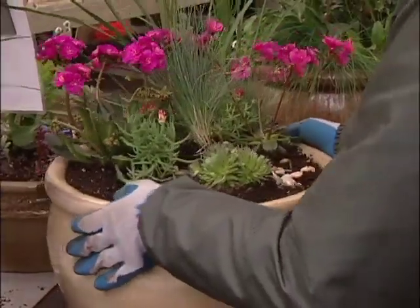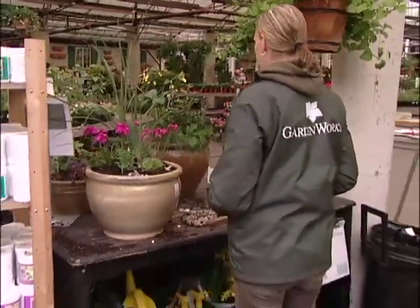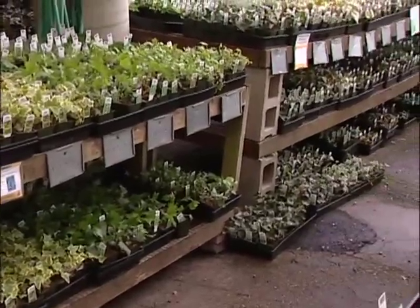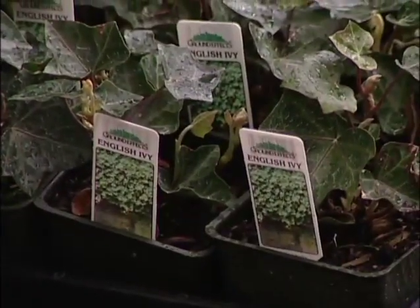We always joke about the classic customer who has a latte in one hand and a thick gardening book in the other — people have done a lot of research and have a good idea what they want. What we've tried to do here in the store is stress the philosophy of buying the right plant for the right place. Often a plant that's invasive in the wild is also invasive in your garden, so those tend to be plants that are best to avoid in the first place.